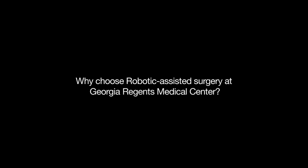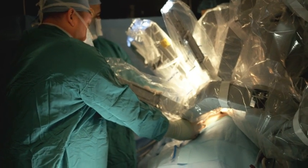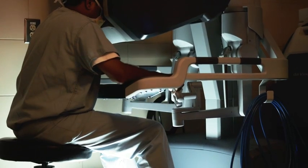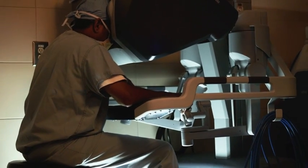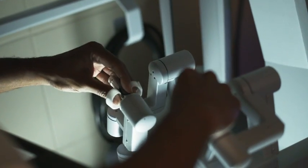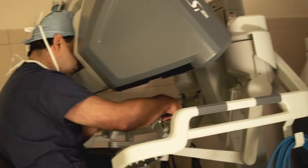We have an advanced robotic surgical system which allows our surgeons to perform advanced surgery that couldn't be done in other places. We have fairly advanced additions to the standard robotic package, including a simulator for young residents to sit down and learn the process. The dual console allows us to have both surgeons operating at the same time, which is very helpful in training future surgeons and also to have both surgeons involved in complex procedures.